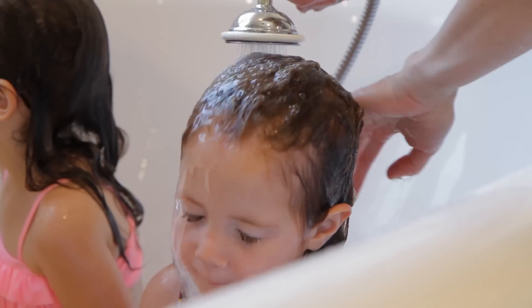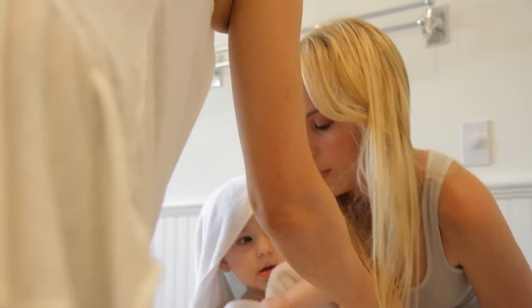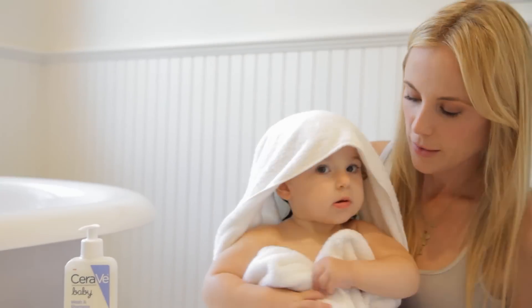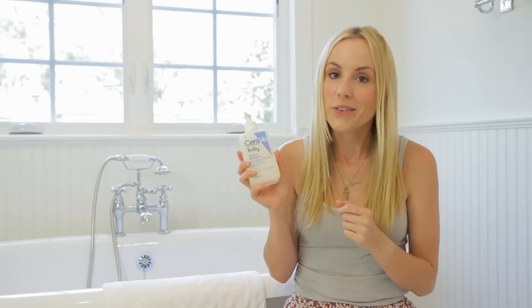She can use it for not only her hair but for her skin as well, which is a bonus for us because the more bottles we have in the shower, the more soap going down the drain — we have a lot of potions being made in our shower. CeraVe Baby Wash and Shampoo is really gentle, formulated with essential ceramides and vitamins, so it's not harsh at all. It's so gentle that I've actually even used it as a face wash when I couldn't find my regular face wash — but don't tell anyone.